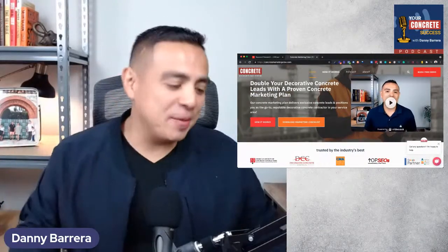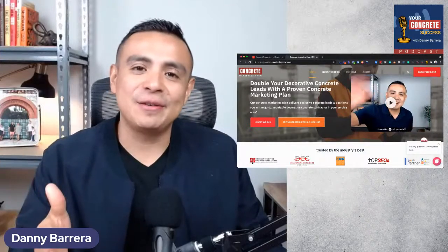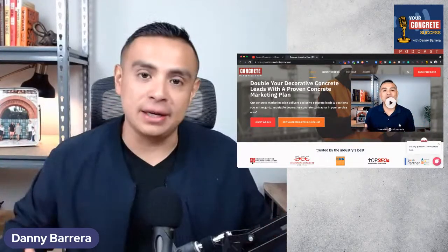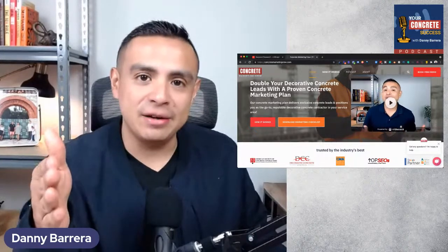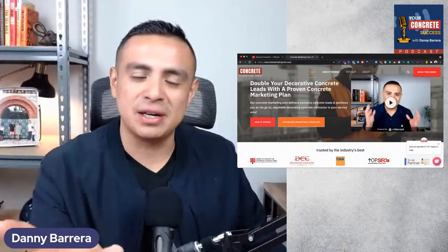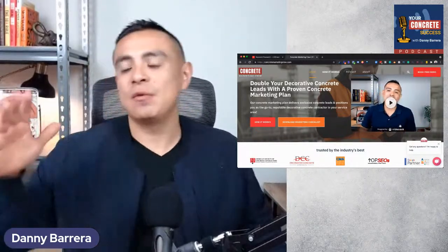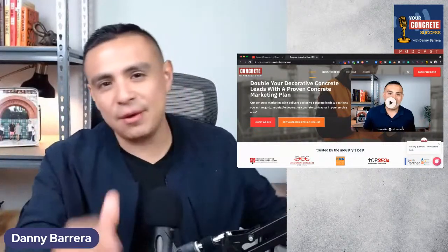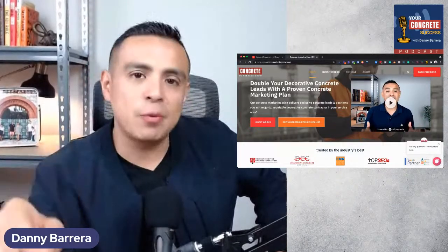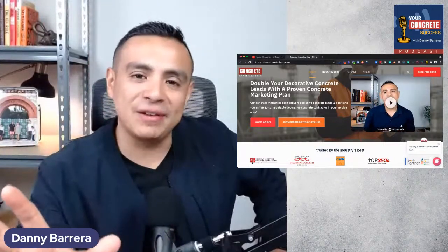Welcome back for another episode of Your Concrete Success Podcast. Today's topic is going to be about concrete coatings marketing. Do you have a plan to market your concrete coatings business and not just market, but actually get results? Not just wing it, not just read a book, not just watch a YouTube video — but something that's actually bringing you the type of concrete coating projects that you want, whether that's commercial or residential.